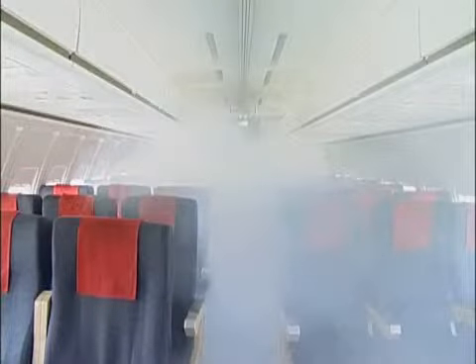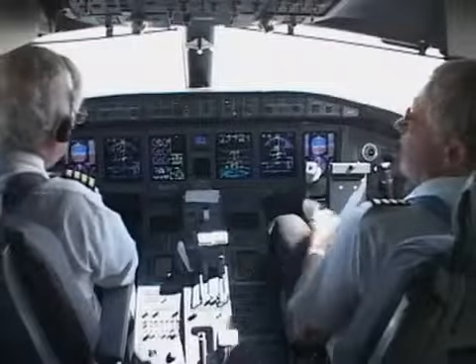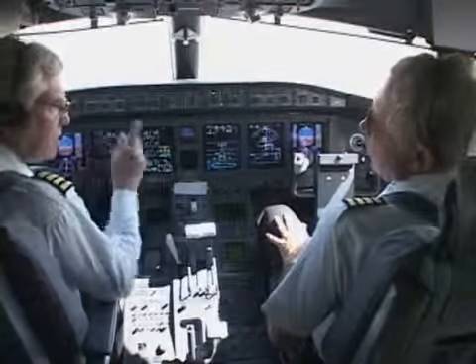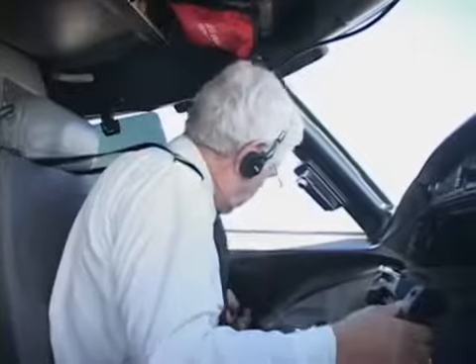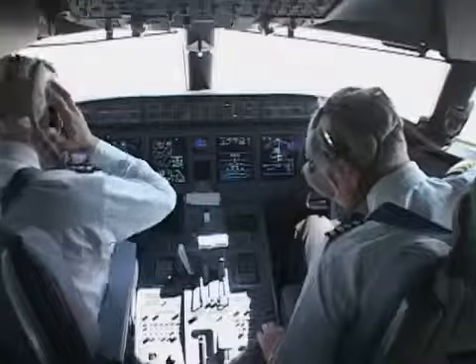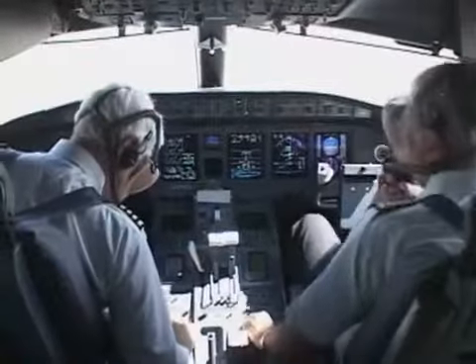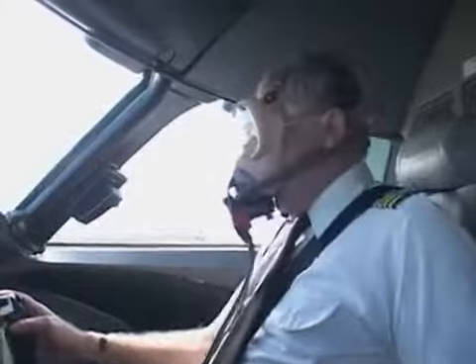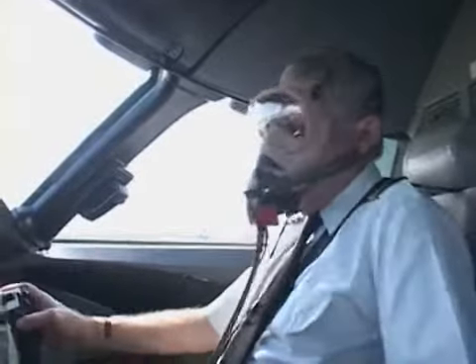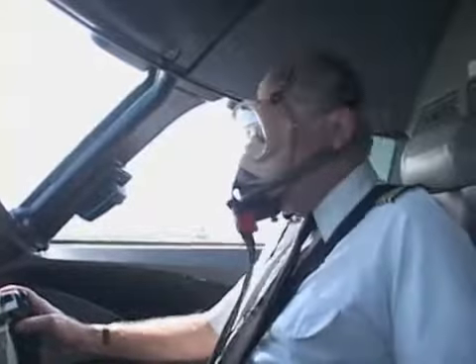If a fire in the cabin is confirmed, it is important that company emergency procedures be followed immediately. Put on goggles and oxygen masks at the first sign of any smoke or fumes. Notify ATC and begin planning for an emergency landing as soon as possible. Delaying the descent by even a minute may be the difference between a safe landing and disaster.